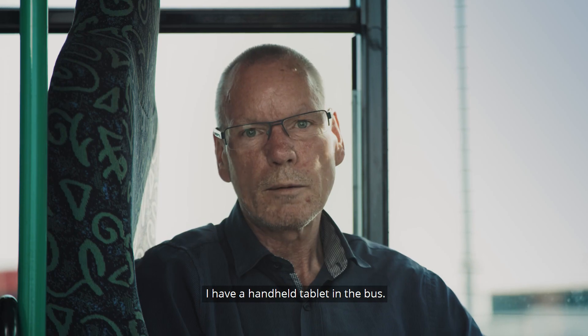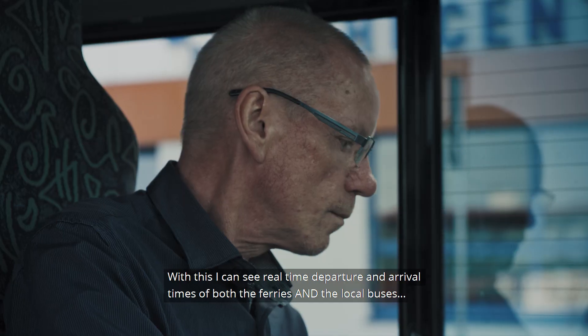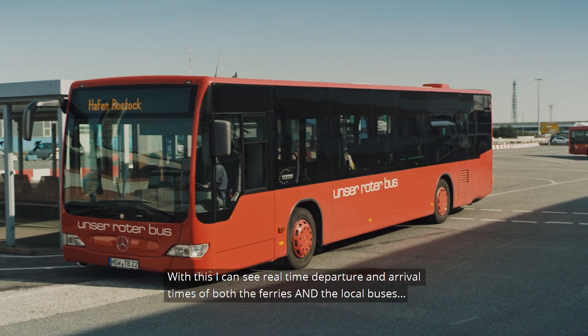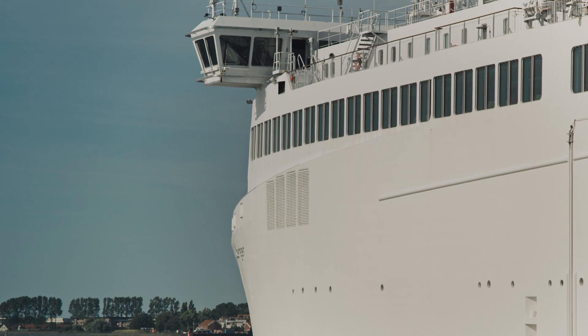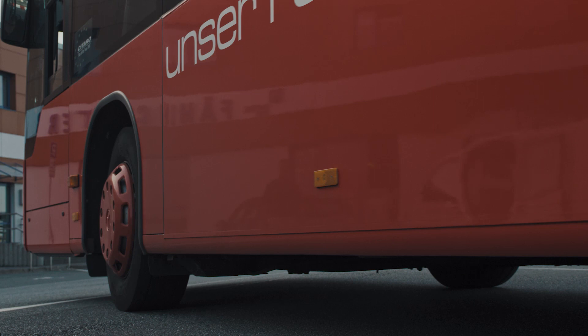I have a tablet in the bus, so I can see the real arrival of the ferry and the local buses. The timetable of the shuttle bus is adjusted to fit the ferries. This makes it possible for the driver to wait a few more minutes if the local bus is delayed.